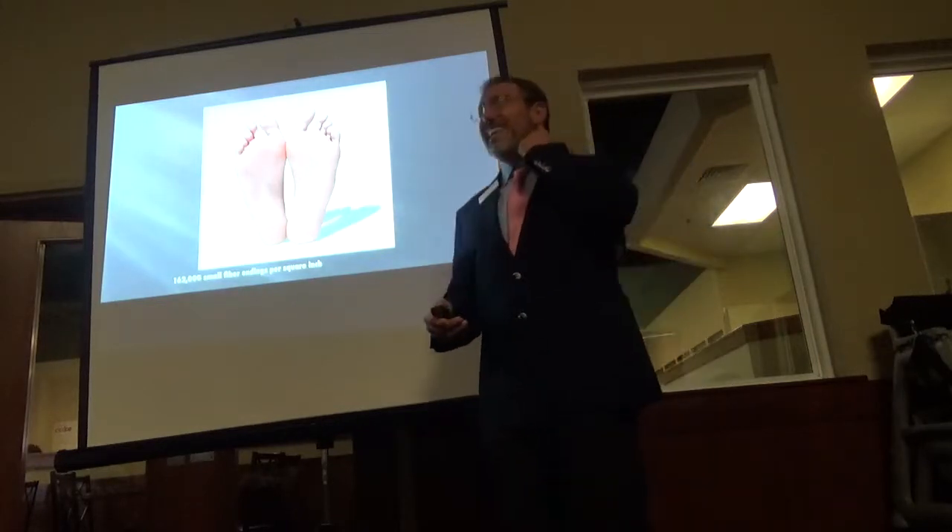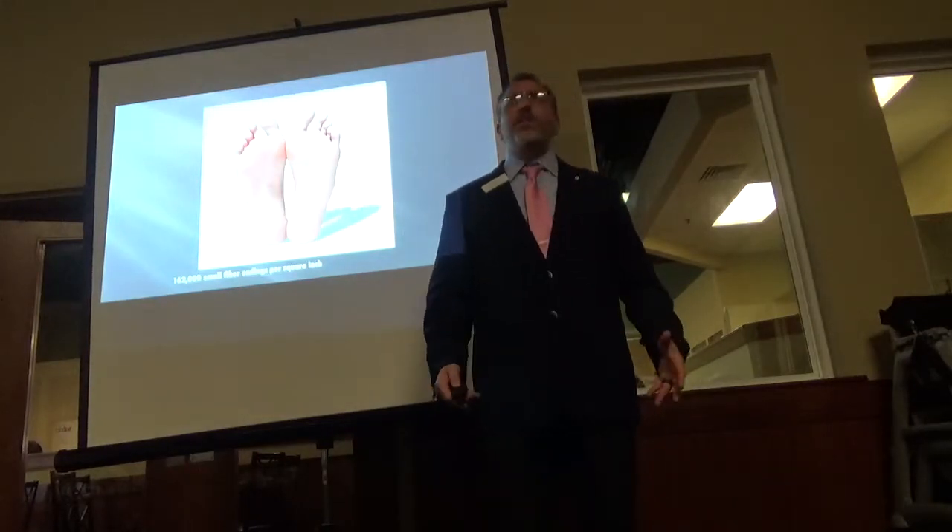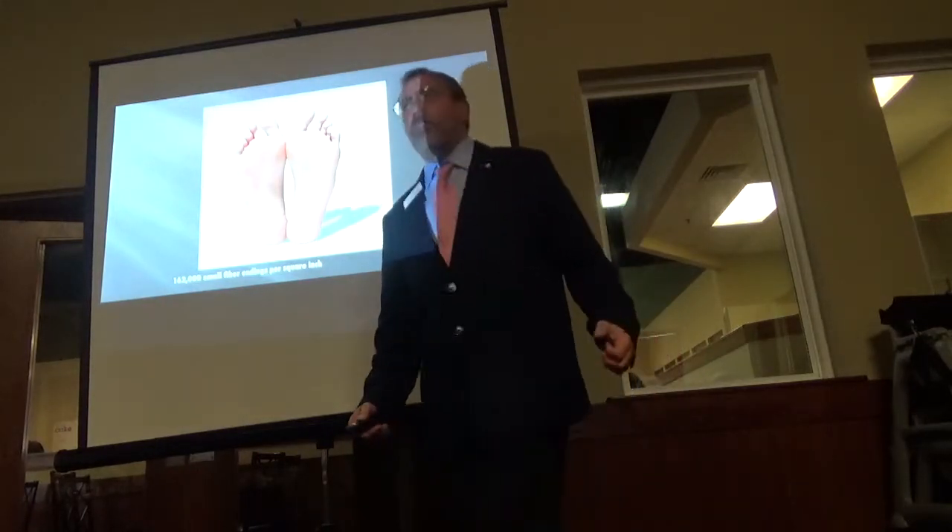Plus, your feet are 60% of your balance. So if you start losing sensory feeling in your feet, that's when your balance starts going. That's when you go to a cane or a walker.